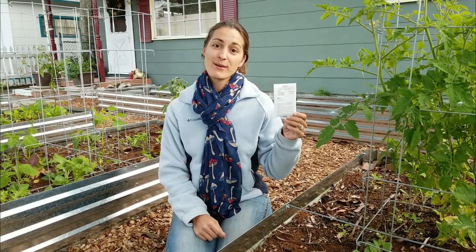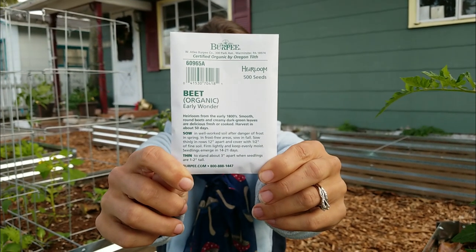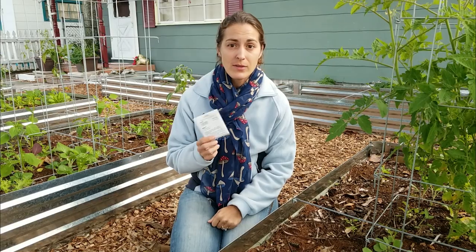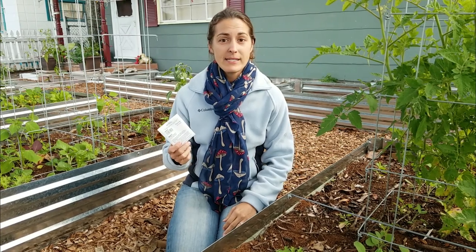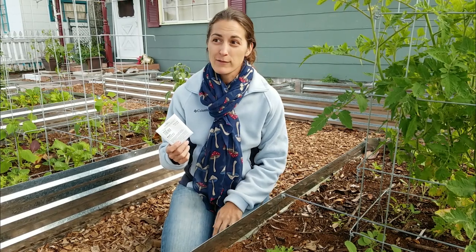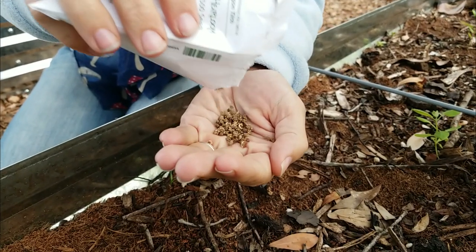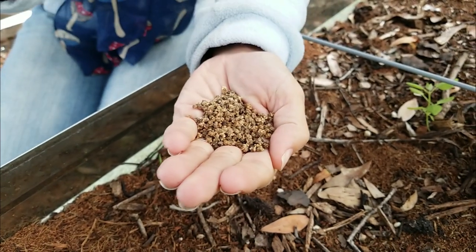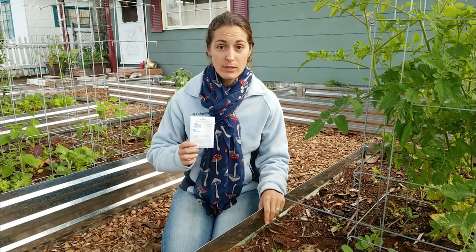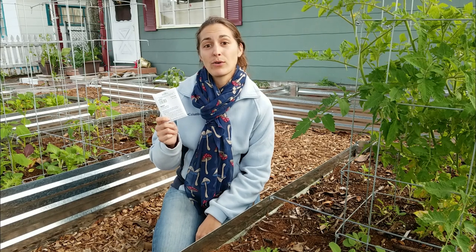I just mentioned Swiss chard, so now it's time to talk about beets. So many people plant beets for the roots, but I absolutely love to use beets as a leafy green as well. It gives the beet roots time to develop while still giving me something usable from the garden. I'll harvest the greens as soon as you have three or four leaves per plant, and it doesn't really slow the growth down too much. If you're a huge beet fan and really want those roots to get super big, I would probably skip harvesting the greens. But if you're fine with slightly smaller roots, this is an awesome way to grow your leafy greens.